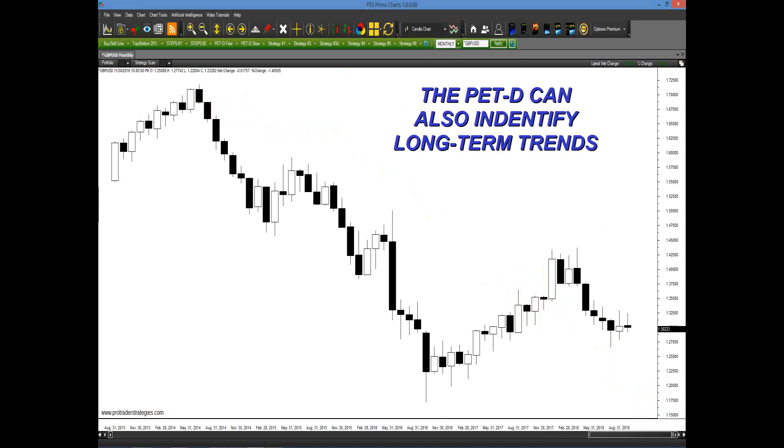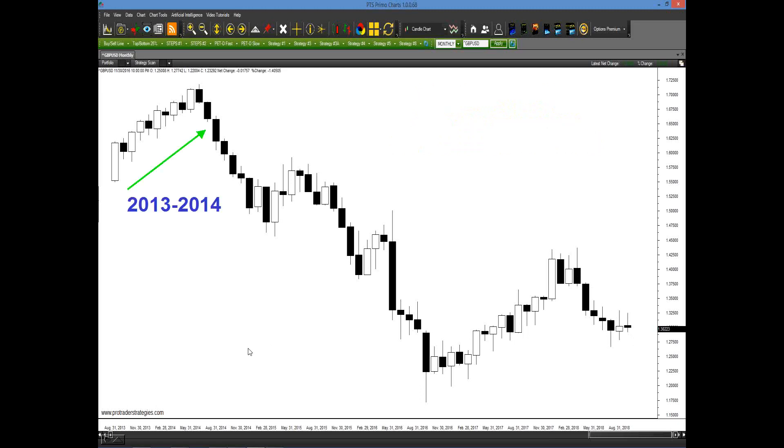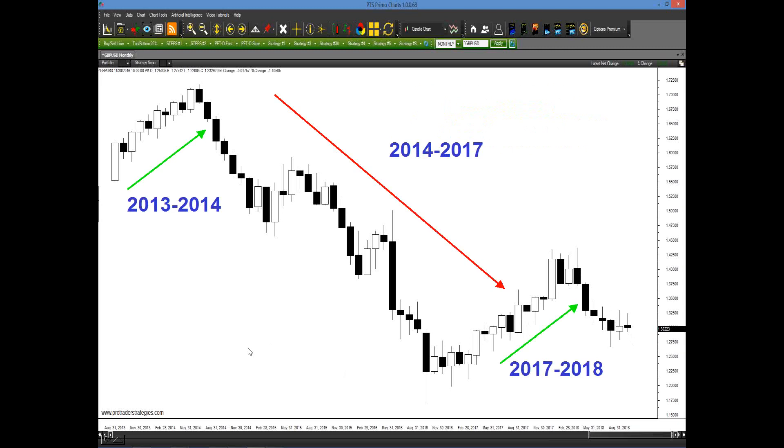One unique advantage of the PET-D is that even though it's a short-term trading tool, you can also apply it to longer-term trends. Here's a monthly chart of the British pound going back to 2013. Wouldn't you have loved to have a better idea of the swings that took place? If you apply the PET-D, you see the bars were green going up, then you had advance notice in 2014 that we were in a downtrend, advance notice in 2017-18 of an uptrend, and coming into the end of 2018 a downtrend again. The PET-D can really help you with both short-term and long-term currency pair trading.